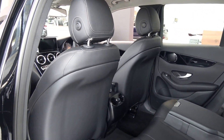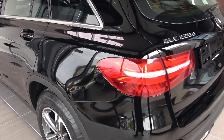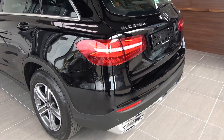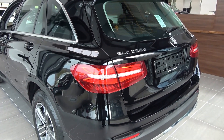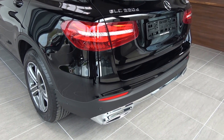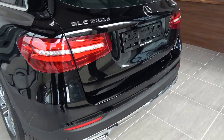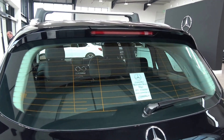Continuing to the rear exterior, this Mercedes-Benz GLC 220D has your rear fog lights for additional safety, your LED tailgate lights, the chrome tip finish on your twin exhaust, rear parking sensors, and your roof spoiler on offer to the rear.